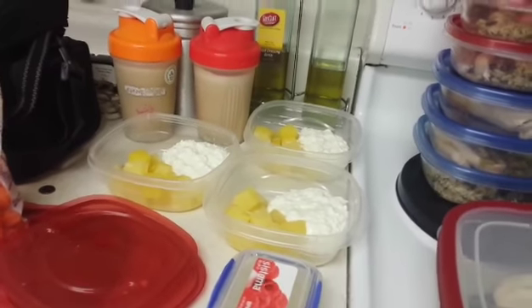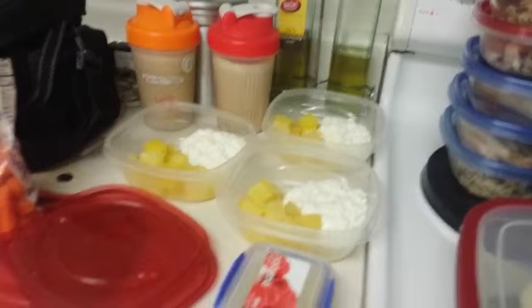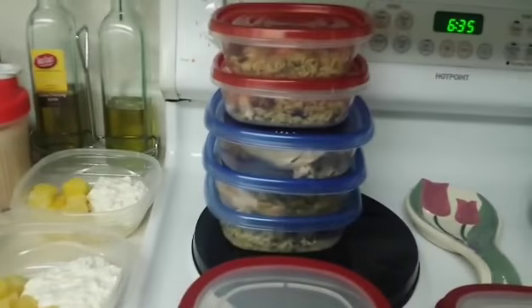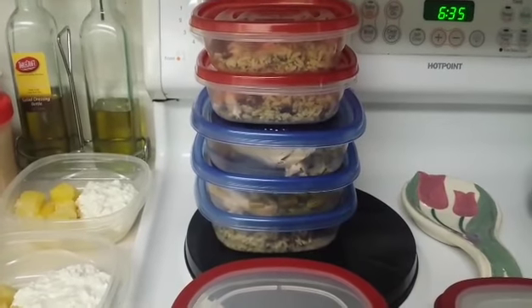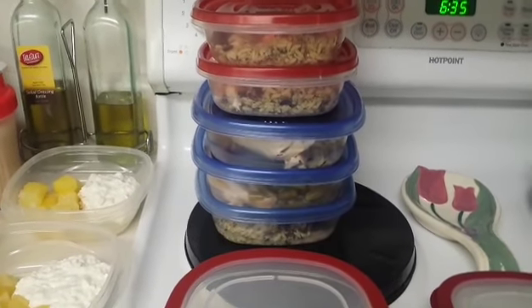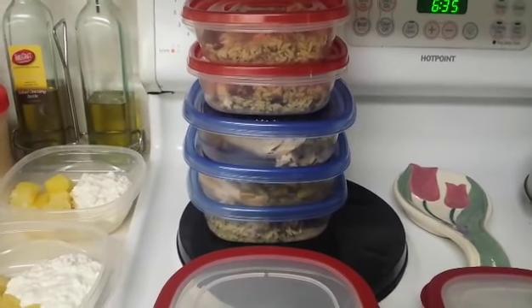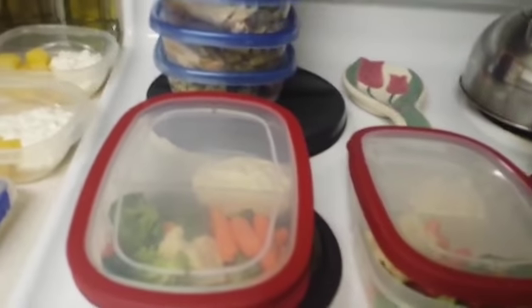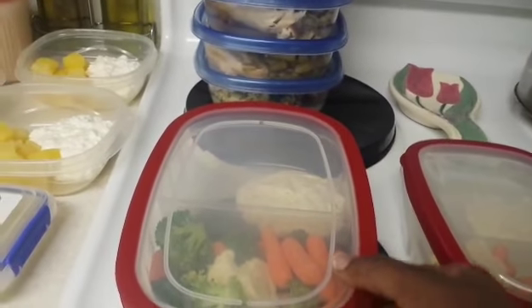This is just what I'm making work for this week for what I have in my house because I didn't cook. Here are my breakfasts — that's five days. Then here's my food: long grain brown rice, four ounces of chicken, and a third of green beans.